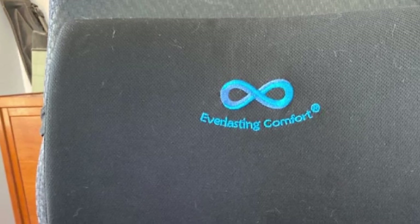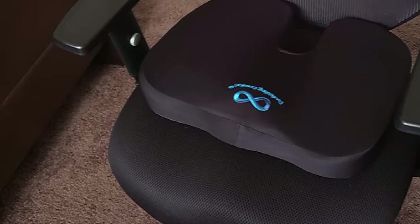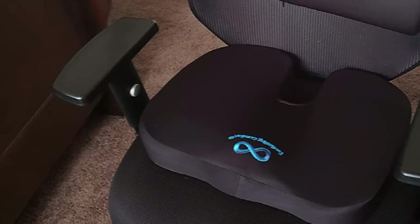This design will ensure you get optimal support for your legs, hips, butt, and back. The surface of this cushion is effortless to clean since it's machine washable and does come with a lifetime warranty.